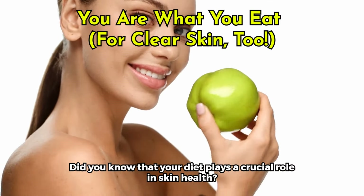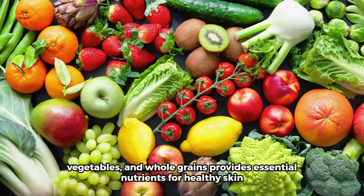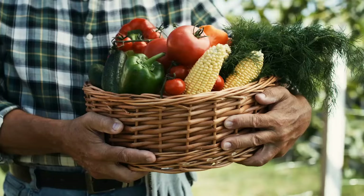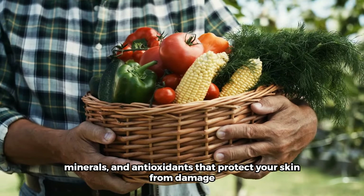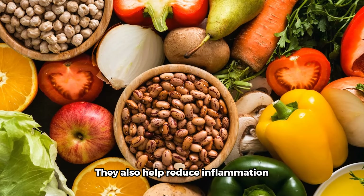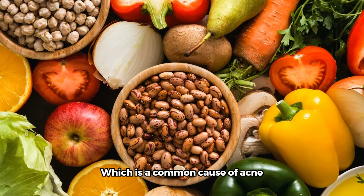Did you know that your diet plays a crucial role in skin health? Eating plenty of fruits, vegetables, and whole grains provides essential nutrients for healthy skin. These foods are packed with vitamins, minerals, and antioxidants that protect your skin from damage. They also help reduce inflammation, which is a common cause of acne.